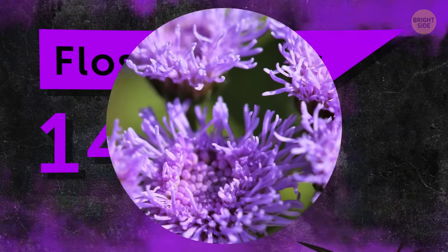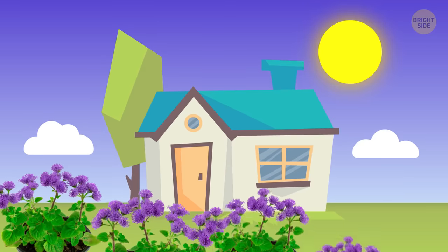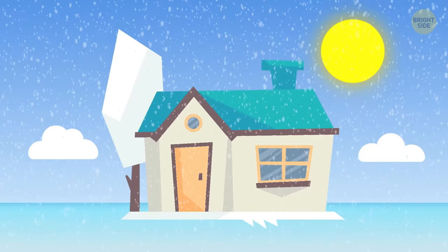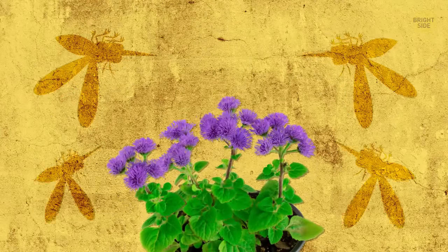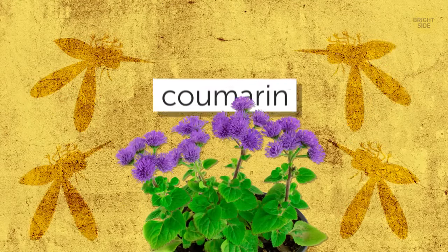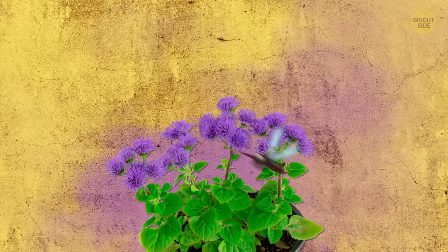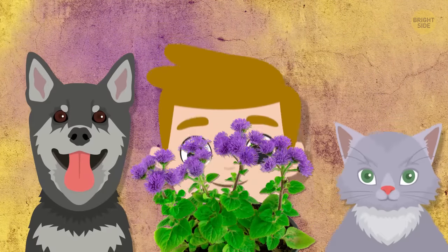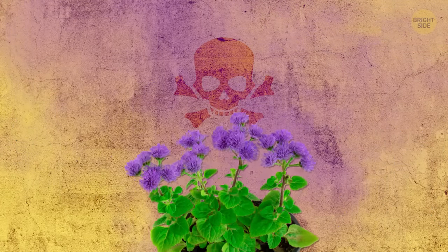Number 14: Floss flowers. These flowers are a gorgeous purple color, so insect repellent or not, they're just a great way to decorate your garden. Plus, they're an annual, which means they'll grow every year once you plant them. They're a natural mosquito repellent because they contain a chemical called kumarin — one whiff and those buzzing little pests will be flying in the opposite direction. Be careful, though: floss flowers are not safe to ingest for people or pets.